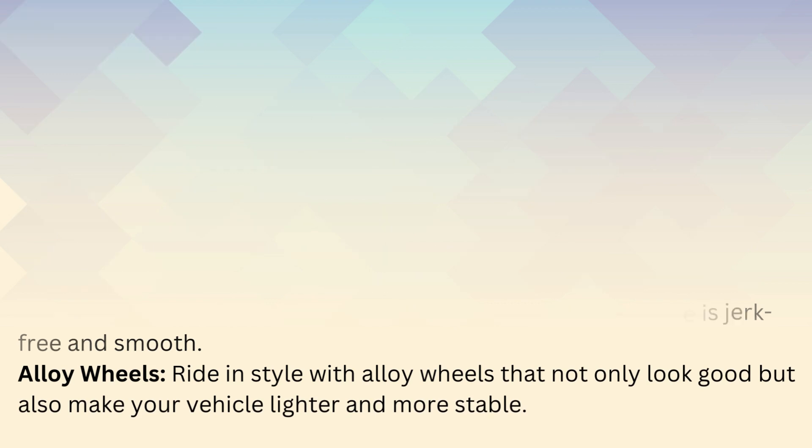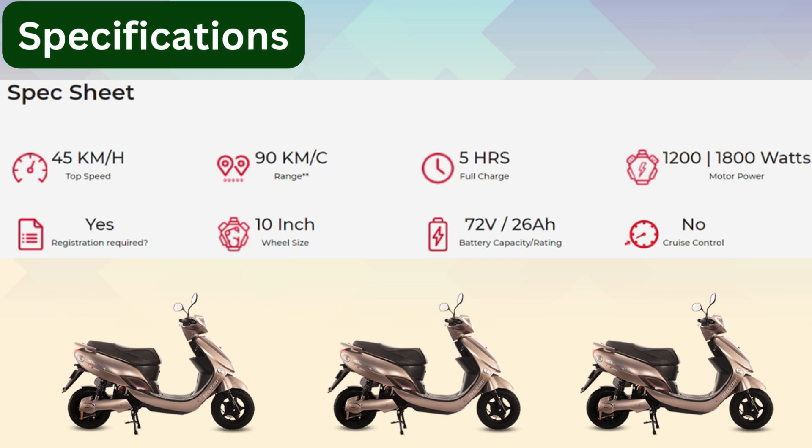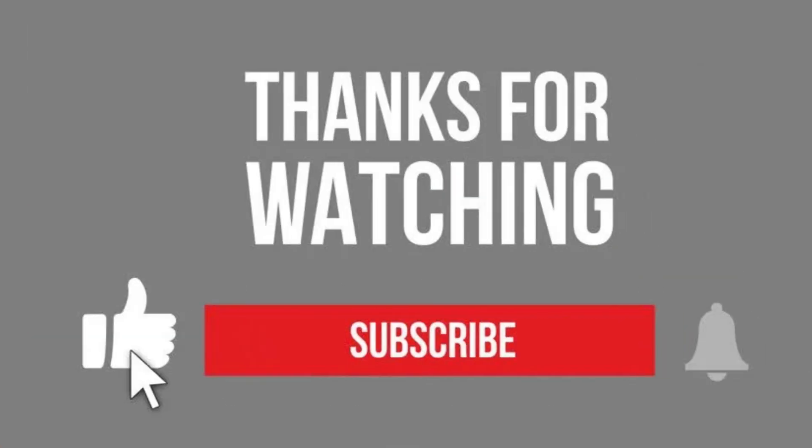Specifications: top speed 45 km/h, range 90 kilometers on a full charge, charging time 5 hours, motor power 400W to 1800W, registration required, wheel size 10 inches, battery capacity 72V, and cruise control is not available.